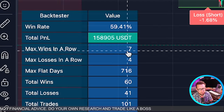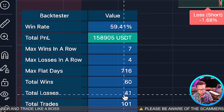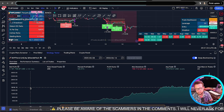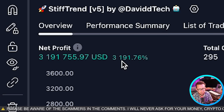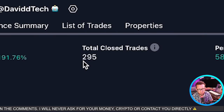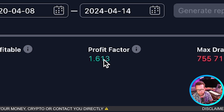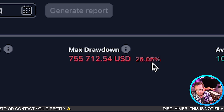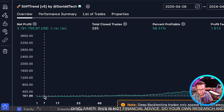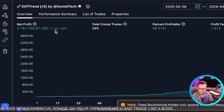Going back to the deep back testing results, the equity curve looks absolutely amazing. We have 3,191% net profit going all the way back to 2020, with 295 closed trades and still almost a 60% win rate. Profit factor is 1.613 and we have a max drawdown of 26%. In comparison to buy-and-hold, if you would have purchased Bitcoin all the way back there, you would have only taken 804% — but I'd still prefer 3,191%.